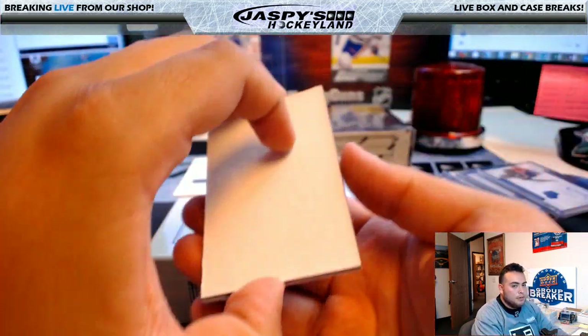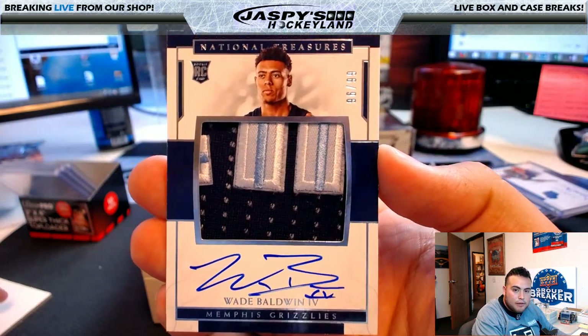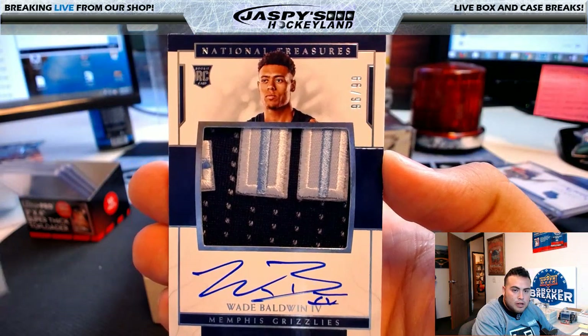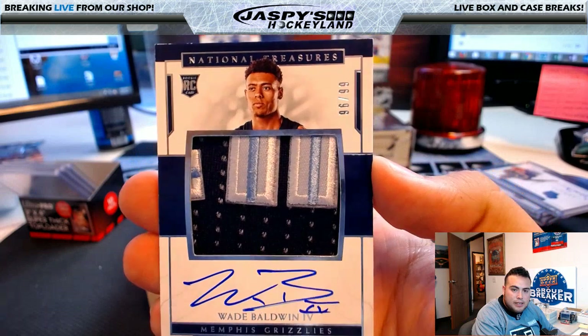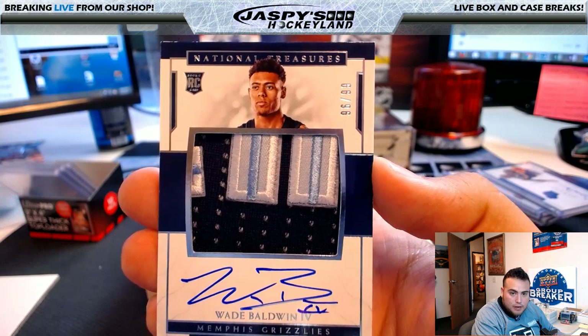Last card before the redemption — wow, look at this: Wade Baldwin IV for the Memphis Grizzlies, rookie auto patch, 96 of 99. Memphis Grizzlies going to John Parker.